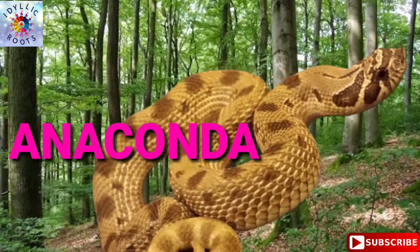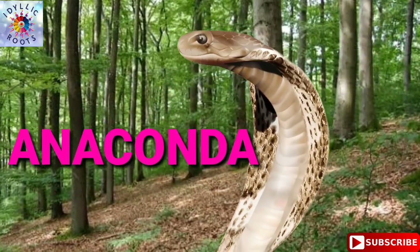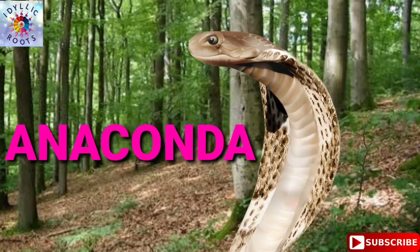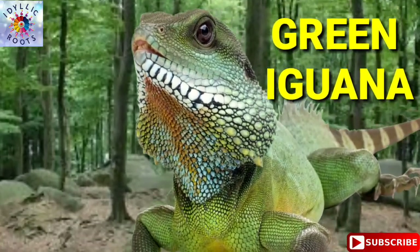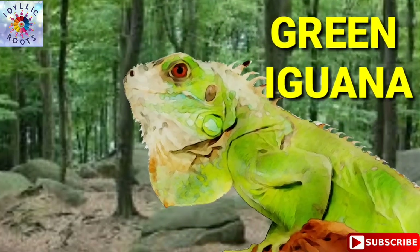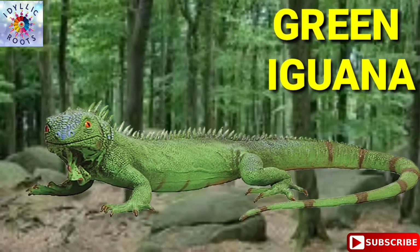Anaconda. Anaconda. Green Iguana. Green Iguana. Green Iguana.